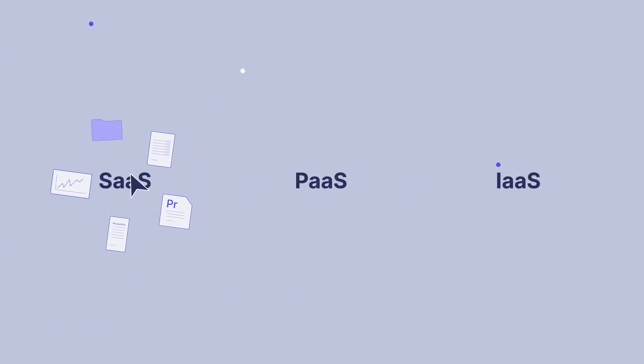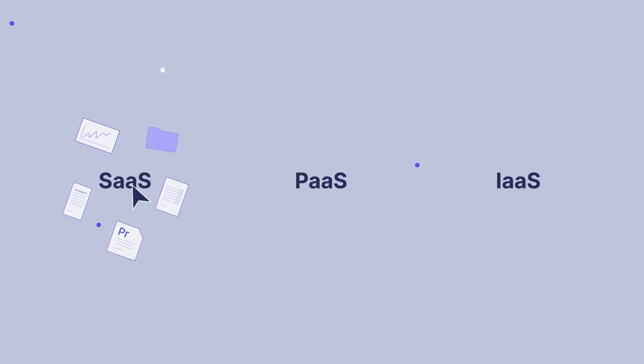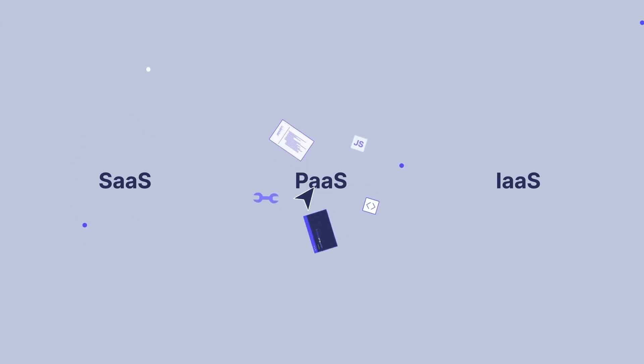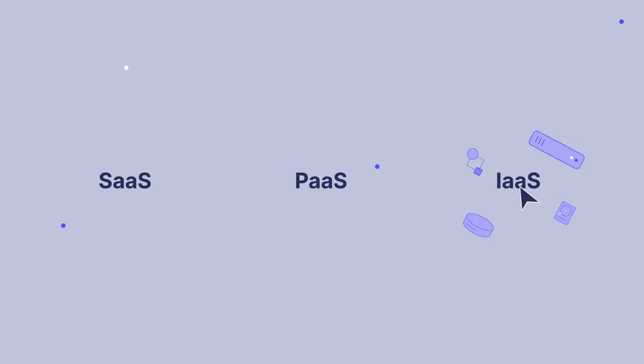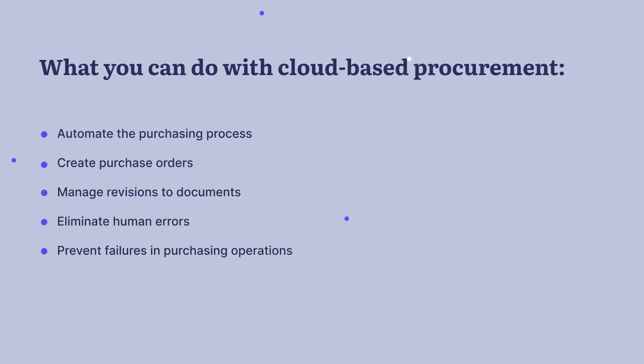SaaS is a ready-to-use solution for your procurement needs — all aspects of infrastructure and application management are handled by SaaS providers. PaaS allows you to focus on developing procurement applications instead of infrastructure management. IaaS model gives you the maximum freedom in procurement application development and provides a common center for data storage. Today, cloud-based solutions are used extensively to simplify time-consuming operations.